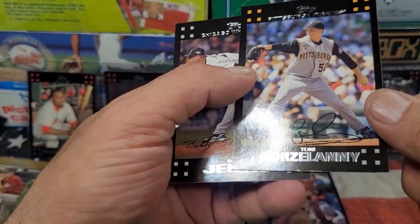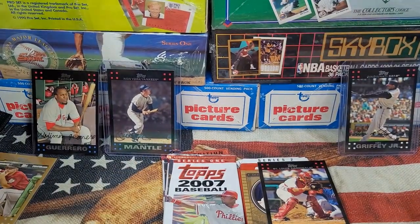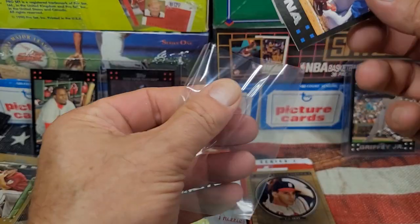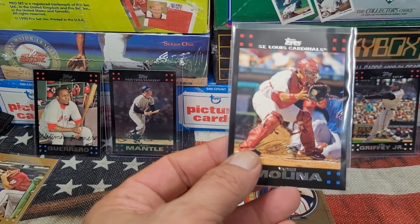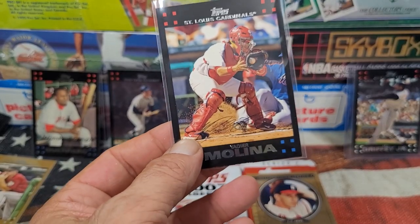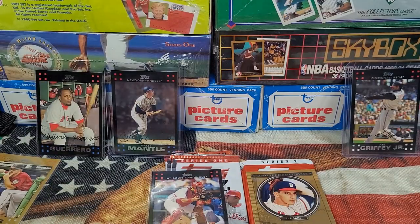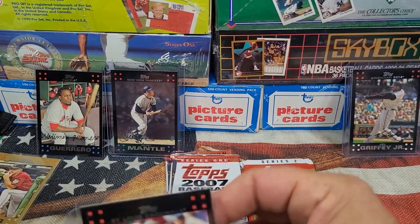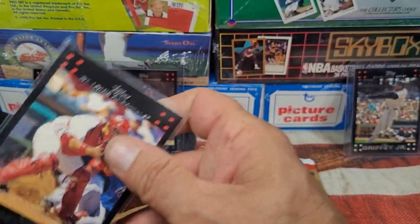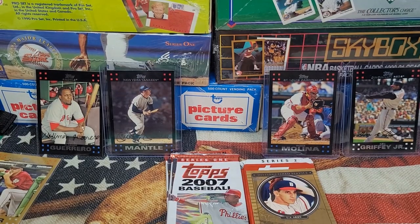Not too long ago I pulled the without-signature version, so in these packs I got both — that's very cool. Got Tom Gorzelanny and Bobby Jenks. I think the with-signature is the higher valued variation, and I know I've pulled multiples of these. The Yadier Molina with signature — where there's an autograph — is a bit over $100. So series two is keeping pace with Series One for sure.